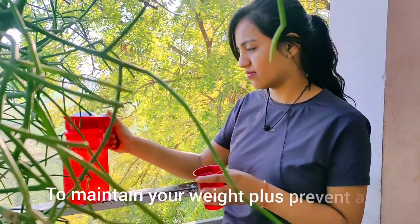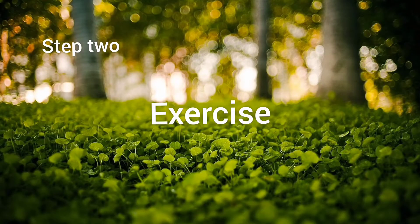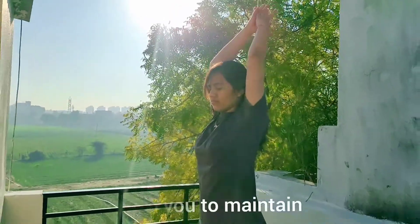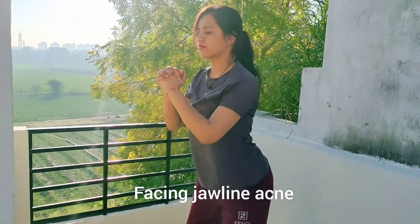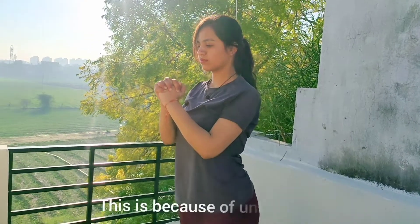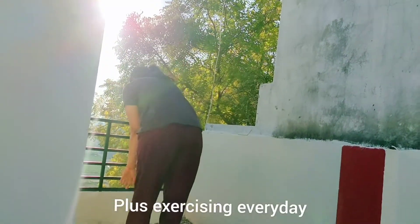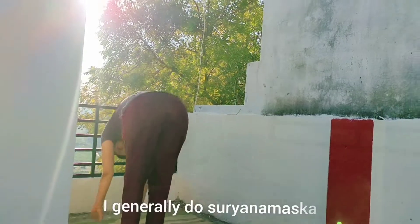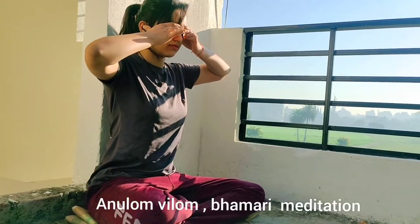Step two: exercise. Doing exercise every morning helps you to maintain your hormone secretion. Our generation is generally facing jawline acne nowadays, and this is because of an imbalance of hormone levels. Exercising every day also helps maintain your stress levels. I generally do Surya Namaskar and some yoga poses like Anulom Vilom, Bhramari, and meditation.